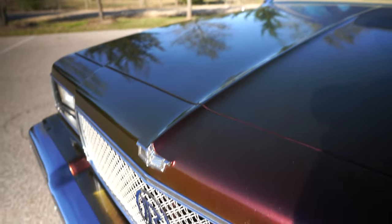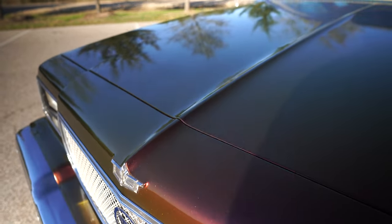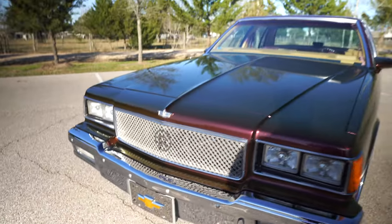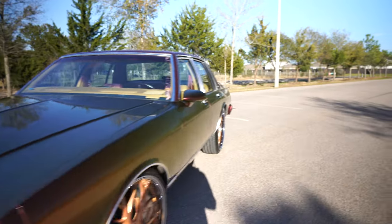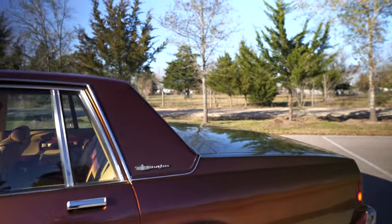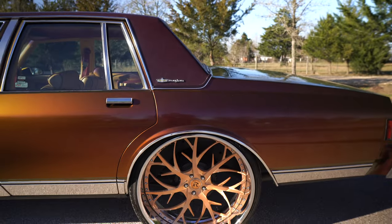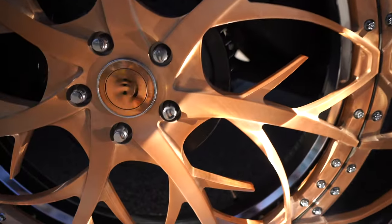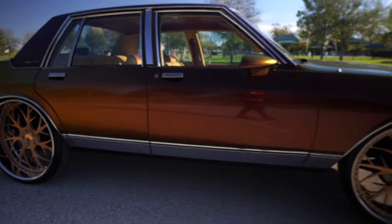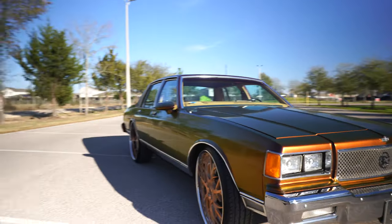This is the '86 Caprice — it doesn't have the emblem that sticks up on the top, it just has the one that's embedded in the front clip. This is the broad hand, so you got power windows, power seats, power locks — you got the full top. Ruccis in the back with the lip floating caps. We're not gonna waste each other's time — tap in, hit me up. All the information is down in the comments.